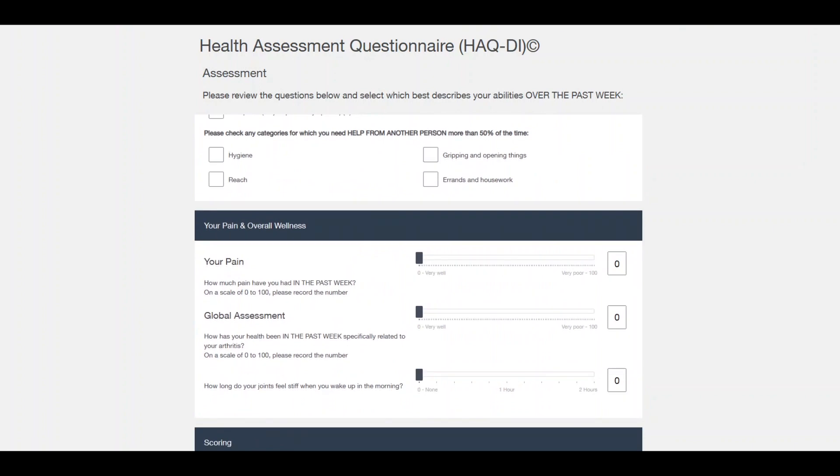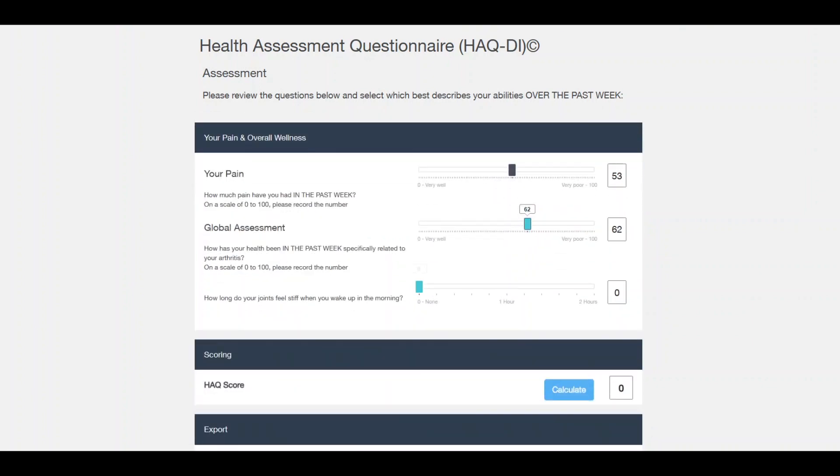Finally, we ask on a score between 0 and 100 your average level of pain over the last week, and overall how you've been feeling with regards to your health as it relates to your arthritis. It's really important to focus on the arthritis, not other health conditions that may be going on. We also ask how long you've been stiff in the morning — that's a common thing that can happen for those who have inflammatory arthritis like rheumatoid.